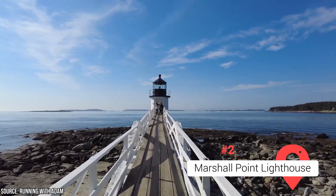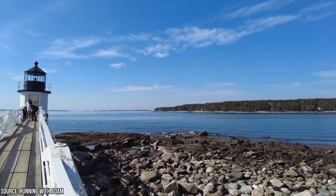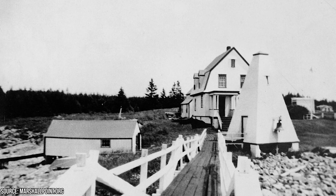Marshall Point Lighthouse: Nestled in the scenic southern reaches of the Maine seashore, the Marshall Point Lighthouse stands as a shining testament to the state's rich and storied maritime heritage. Built in 1858 along with its accompanying keeper's house, gardens, and museum, this 24-foot beacon is a beauty to behold.